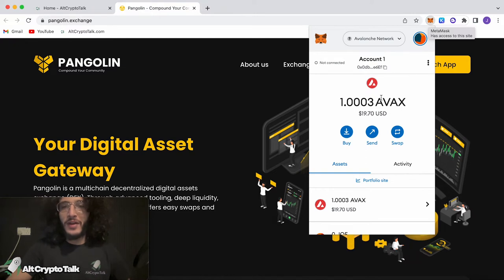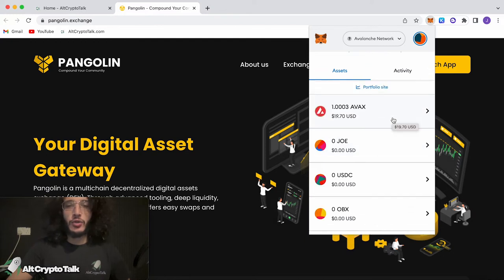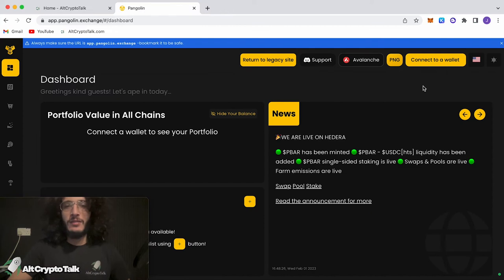As you can see, we've got one AVAX in our wallet, which is roughly worth $20. We have done a Vapordex tutorial as well as a Trader Joe tutorial, so feel free to watch those videos on our YouTube channel. But let's carry on with the Pangolin exchange. Make sure you've got your MetaMask wallet and your AVAX network set up with some Avalanche tokens in your wallet.